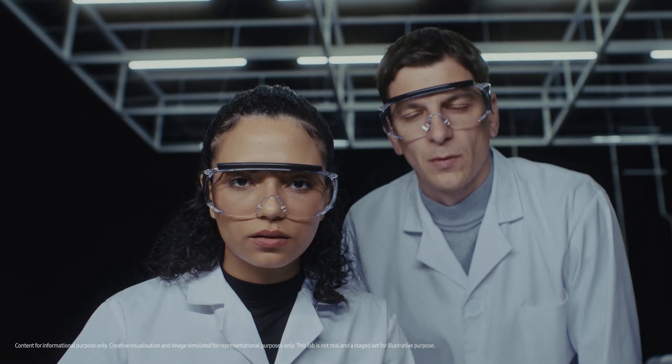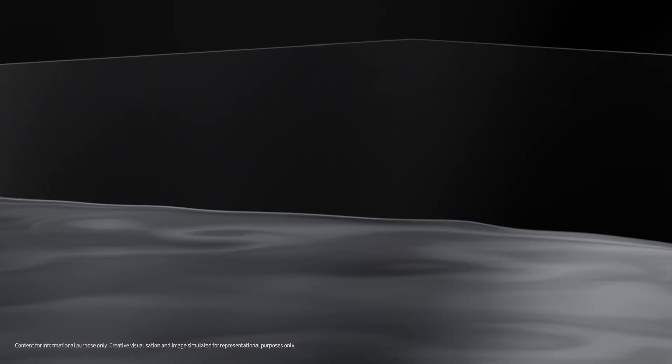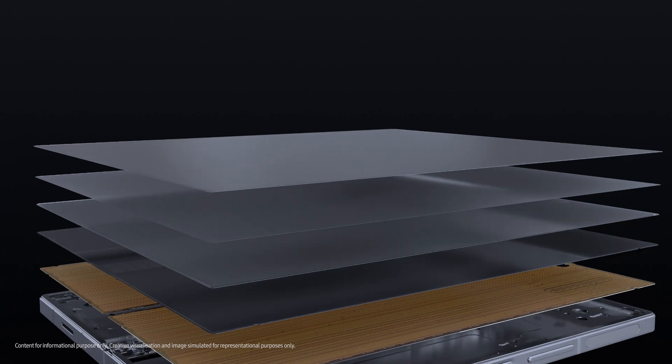Samsung engineered a brand new shear thickening fluid, which adapts to different types of pressure, and coated it onto the display's protect layer. With this STF coating, they were able to remove some layers while maintaining durability and improving flatness.